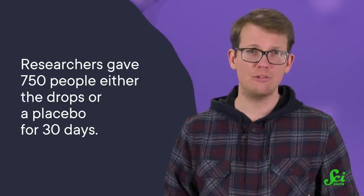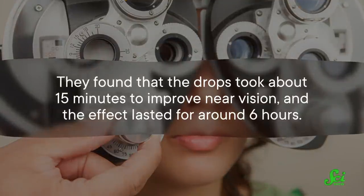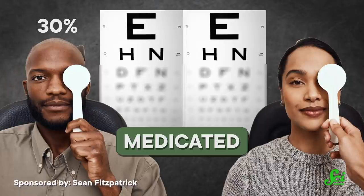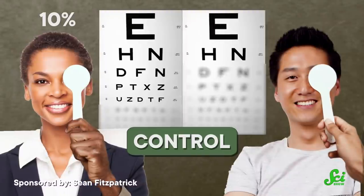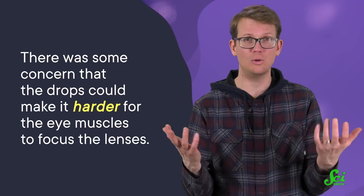In two clinical trials to test the vision benefits of pilocarpine, researchers gave 750 people either the drops or a placebo for 30 days. They found that the drops took about 15 minutes to improve near-vision, and the effect lasted for around six hours. Around 30% of those who received the medication could read three more lines of a near-vision eye chart, compared to around 10% of those in the control group. One trial also tested distance vision to ensure participants weren't losing the ability to see things far away, and they didn't lose the ability to read more than one line of a distance vision chart.